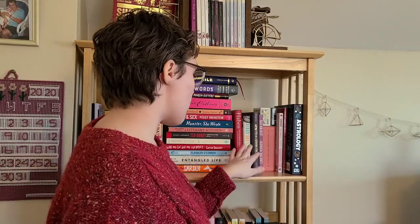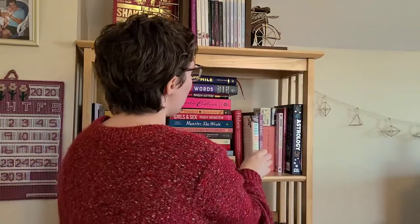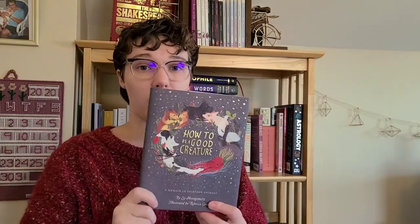And then I have some memoirs here. I have Birds Aren't Real, which I talk about all the time so I'm sure you remember that. I have How to Be a Good Creature by Sy Montgomery, which I absolutely love — this cover is just beautiful, and it's a beautiful book in general.